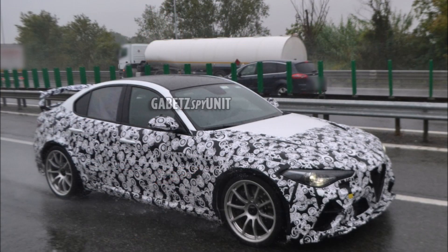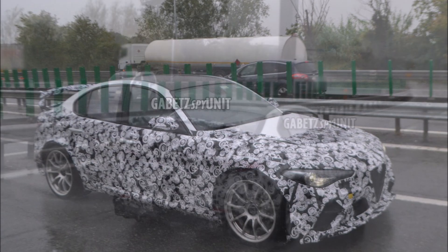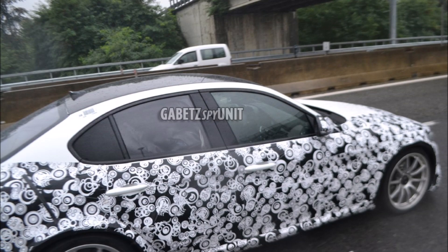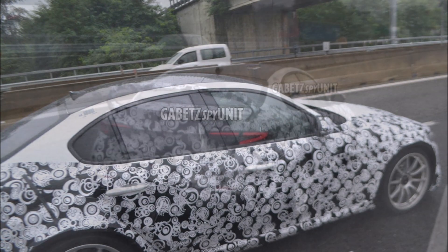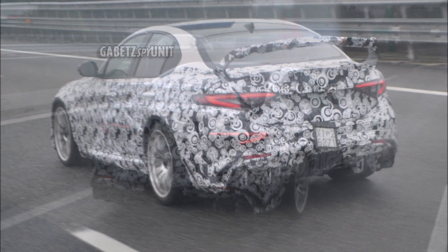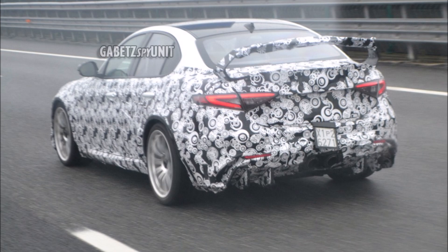With that said, we have the Giulia GTAM and this is the one that everybody's going to talk about when it comes to Alfa Romeo for the next year. The hardcore Giulia GTAM is the one to spice up the lineup. It was revealed back in March and the two-seat sedan has been caught out testing on a rainy day. The prototype is on the highway near FCA's proving ground in Italy.